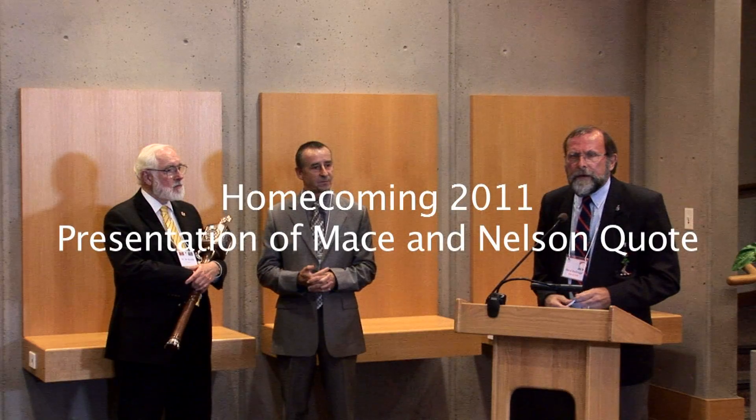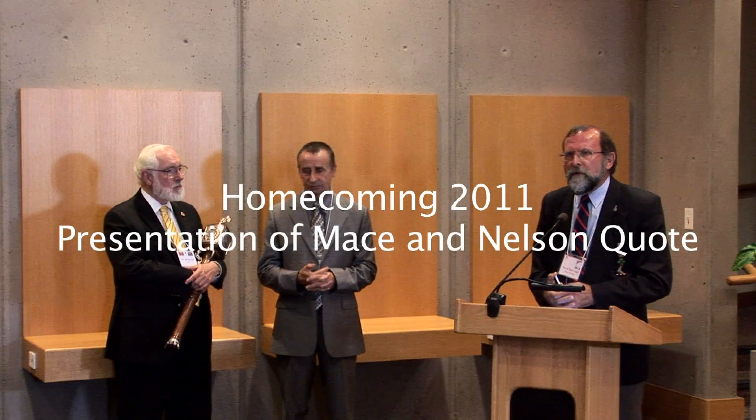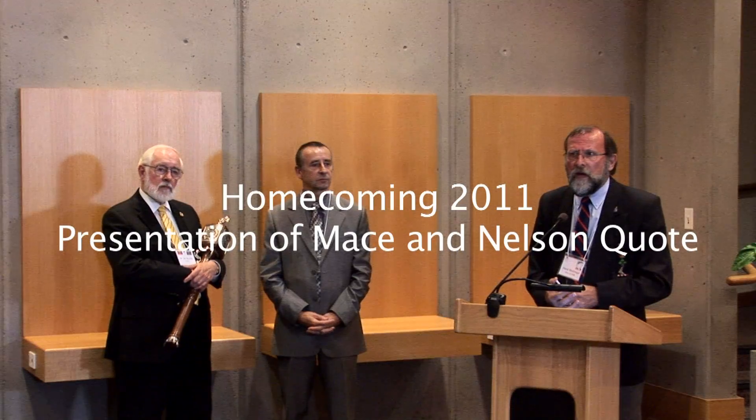Welcome everyone. As I mentioned upstairs, this is a special presentation — actually two presentations that we're going to do this evening.